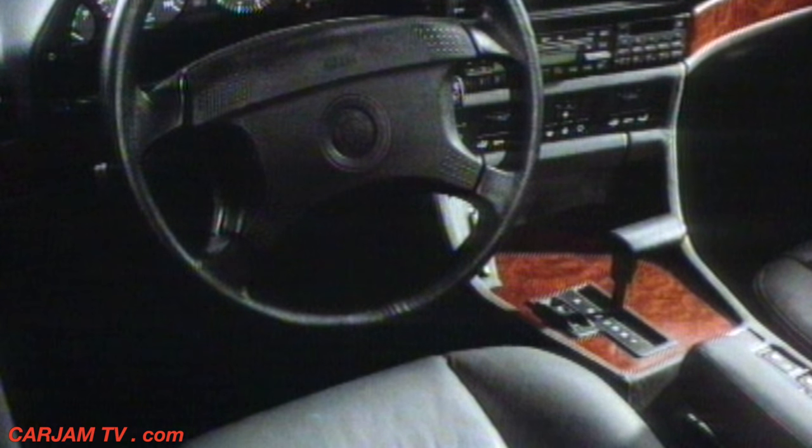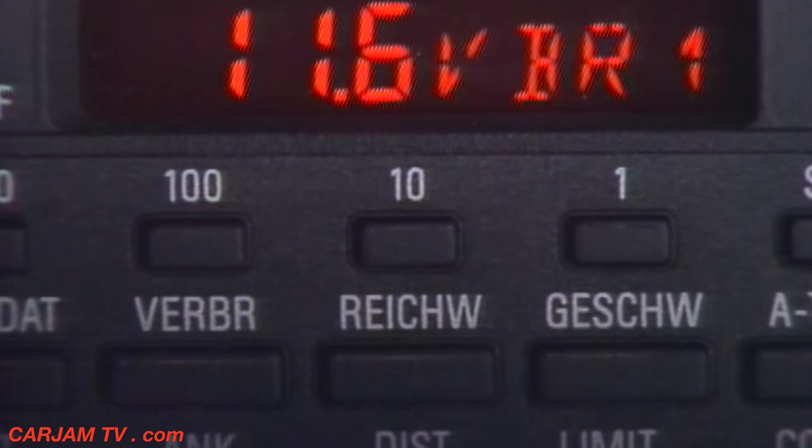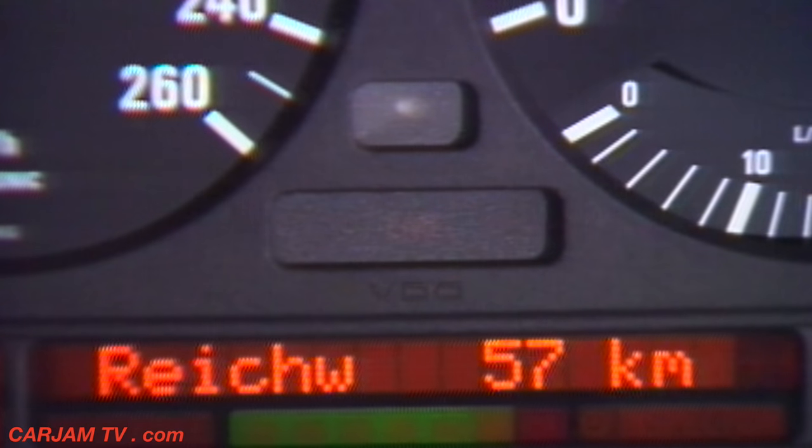Clear displays in the cockpit provide information from the onboard computer to help drive safely and economically. This also appears in the check control display at the touch of a button, in a choice of six languages.